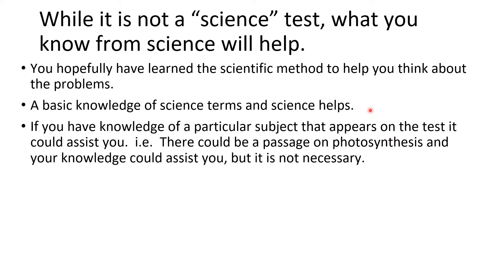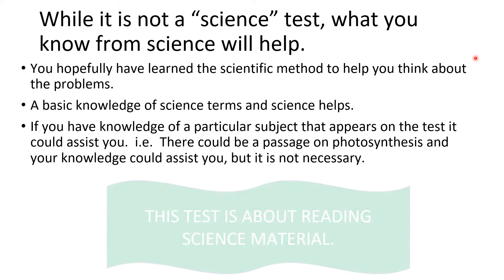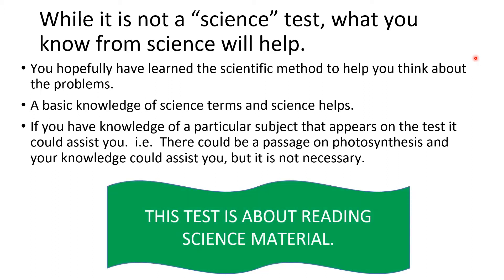It's nice to know that this isn't purely a science test. It's a test about scientific terms and scientific knowledge, but maybe the best way to think about it is as a test about reading science material — kind of an open book science test.